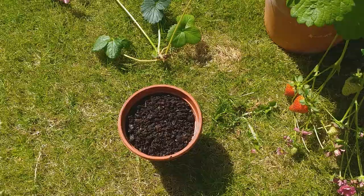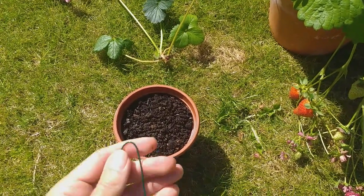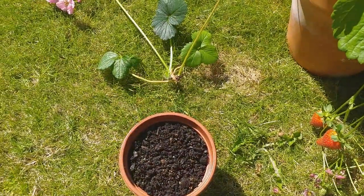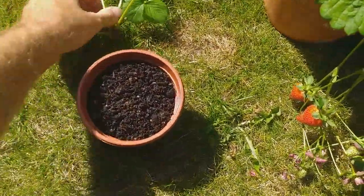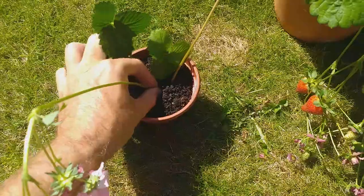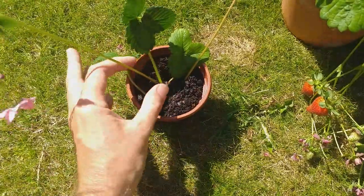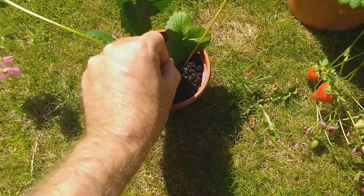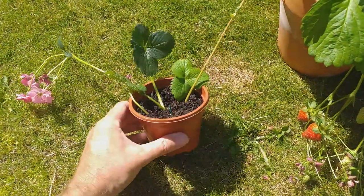So let's have a look at that now. All we need is a small pot of general-purpose compost and a piece of wire bent into a u-shape. Now we can place the runner into the pot. Obviously it's better to do this in a position where you can leave it once done — carrying the plant and two pots around is not easy — but here we go. Now we add the u-shaped wire to pin that down and hold it in place, and that's it. That's all you need to do.